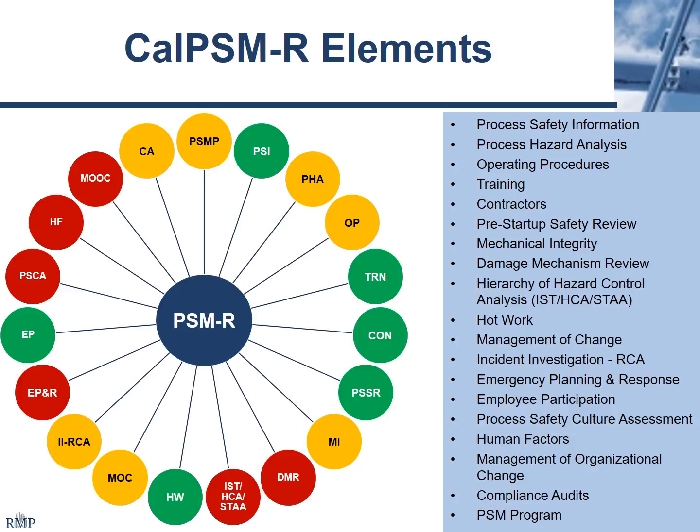Employee participation — not a lot has changed there. Process safety culture assessment is one I put as red because it's an interesting concept but very nebulous. I've got background in chemical and mechanical engineering, very comfortable dealing with equipment and operating procedures. The process safety culture assessment is a little loose in terms of how do you look at culture at a facility covered by Cal-ARP and PSM programs. You want to have a very clear understanding between yourself and whoever is regulating you in terms of what exactly is required.